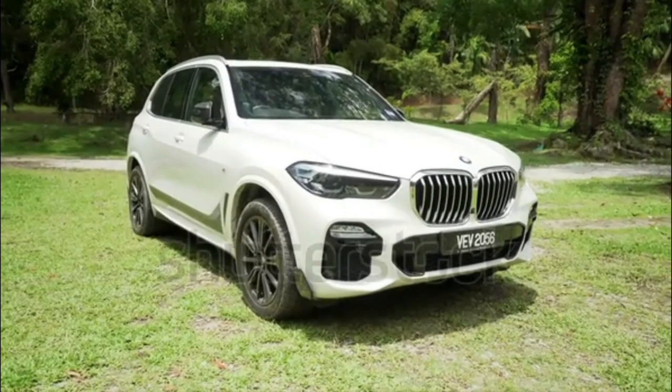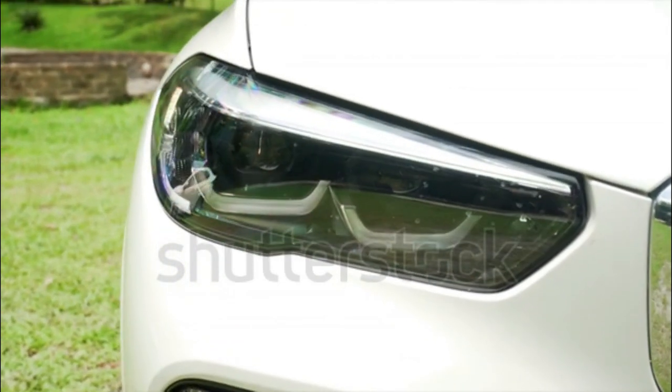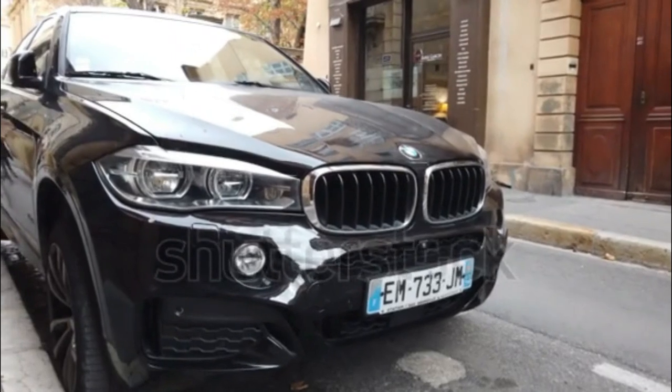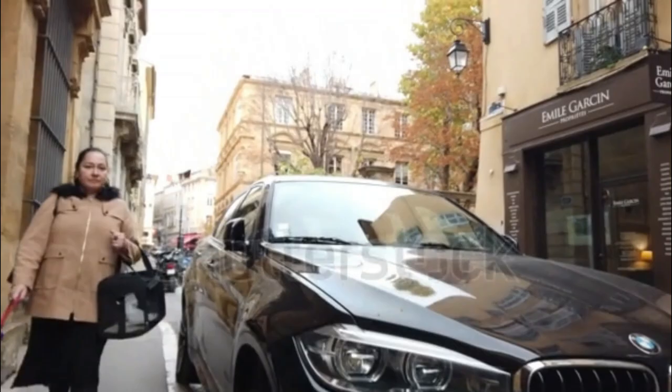But the innovation mantle the X5 once carried has now been picked up by rival luxury SUVs. Drivers who owned an X5 before will find this one a solid improvement, but they along with first-time shoppers should consider other options in the segment, too.